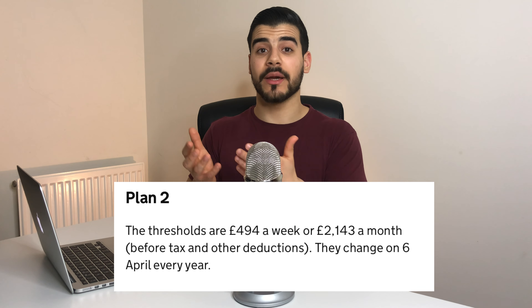You only repay when your income is over the threshold for your repayment plan, and the threshold changes on 6th April every year. The earliest you'll start repaying is the April after you leave your course, or the April four years after the course started if you're studying part-time. Repayments automatically stop if you stop working or your income drops below the threshold. For Plan 2, you repay when your income exceeds £494 a week or £2,143 a month before tax, and there's no penalty for paying early.